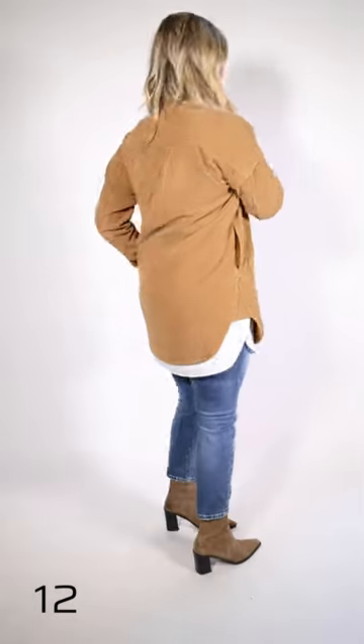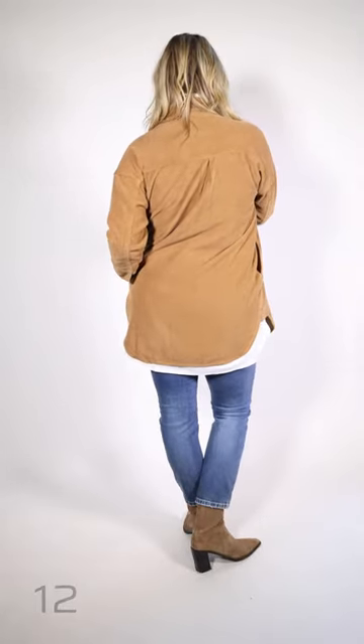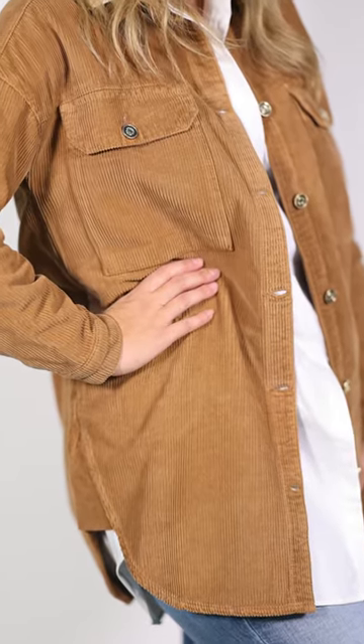Tiff is wearing this great jacket — it is by Mosh Mosh. It's just a lightweight corduroy. It's got the shirt tail bottom. One thing I like about this jacket: it's a longer jacket, and it's got the two pockets in the side. Underneath, the shirt is an oversized shirt, and it's by Mosh Mosh as well.